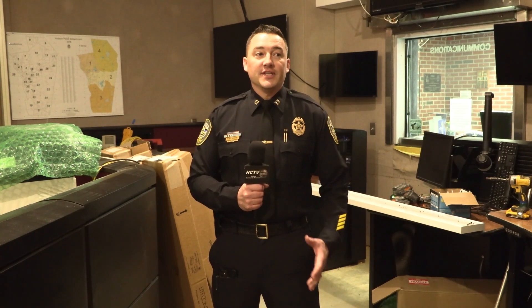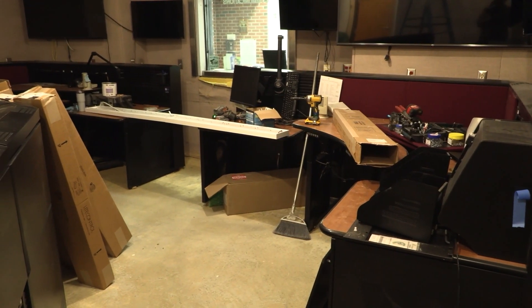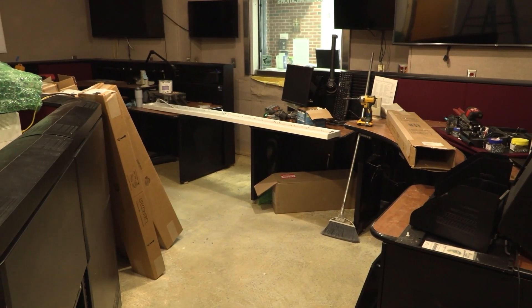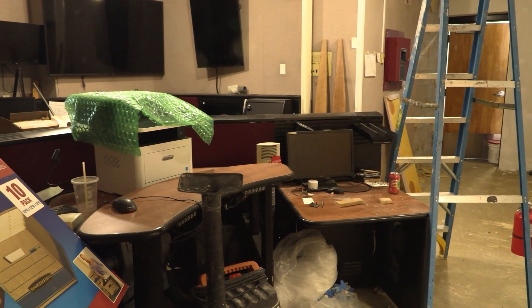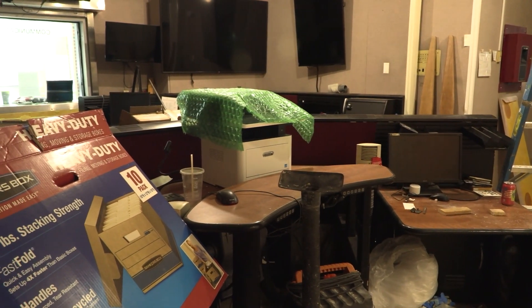Welcome to HPD dispatch. As you can see it's under extreme renovation. This is going to be new walls, new cabinetry, ceiling, and flooring. We're also going to be breaking into an old space which will allow our dispatchers to have a break room with a full kitchen and an area for them to relax in between calls.